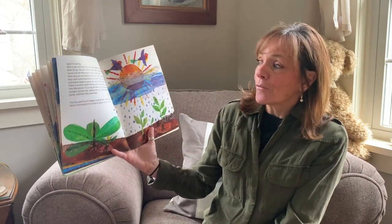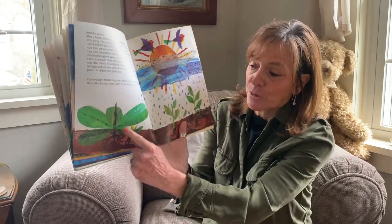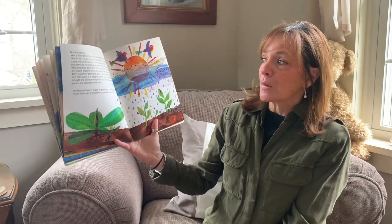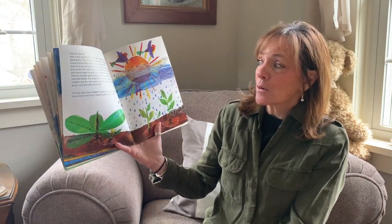First they send roots down to the earth. Do you see the roots? The roots are growing into the ground. Then their little stems and leaves begin to grow up towards the sun in the air.